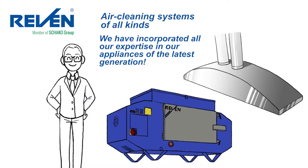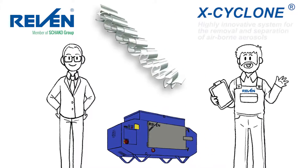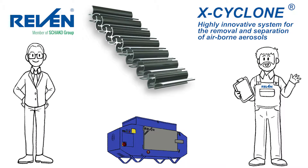The heart of every Raven air cleaner is the mechanical separating system X-Cyclone. X-Cyclone is a highly innovative technology to remove and separate airborne aerosols. This means that our air cleaners are specialized in removing extremely small droplets from the air.